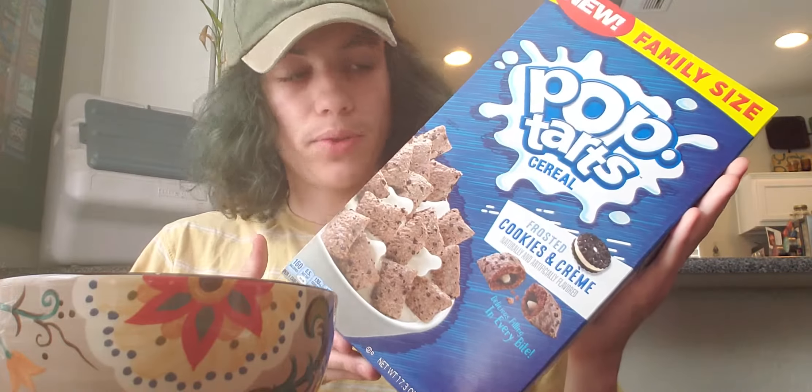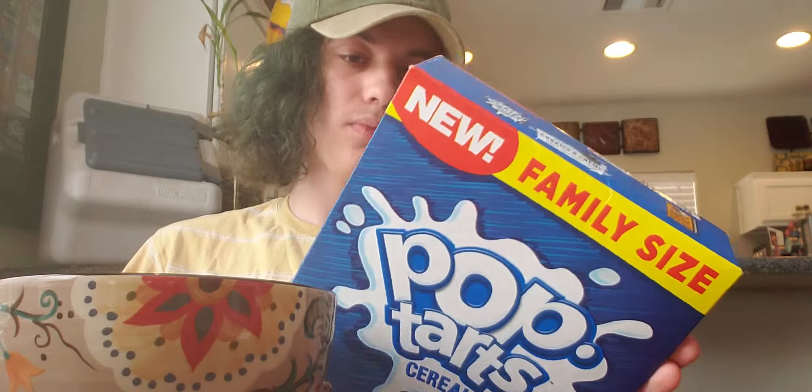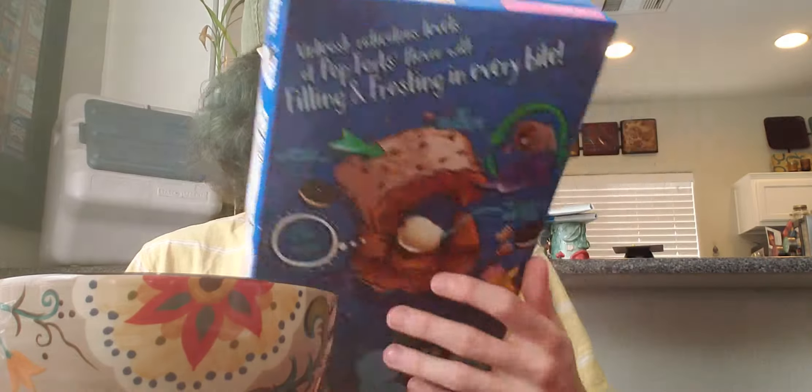Howdy, back again with another cereal review. Today we have Pop-Tarts Cookies and Cream cereal. Pretty excited about this because I love Pop-Tarts. I could honestly do a whole review channel about Pop-Tarts, and I might have to do a few videos about Pop-Tarts someday.